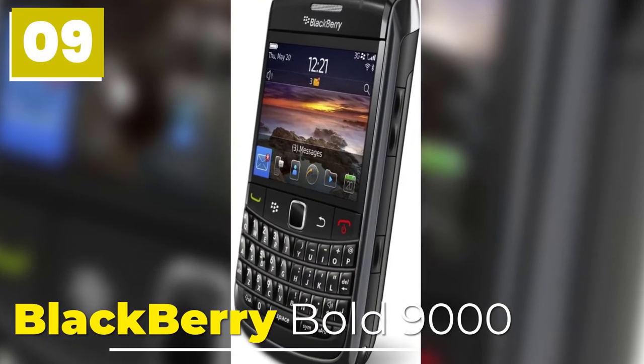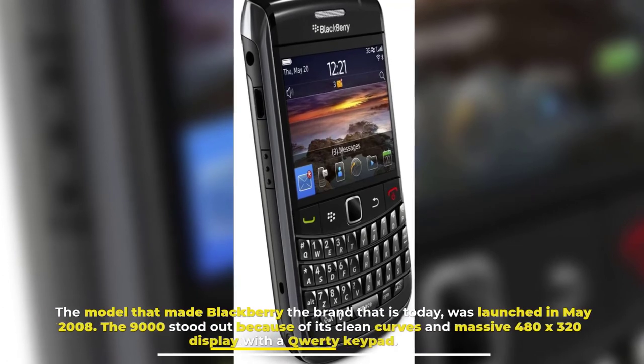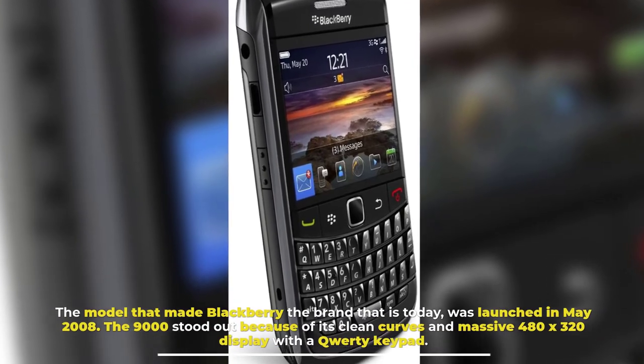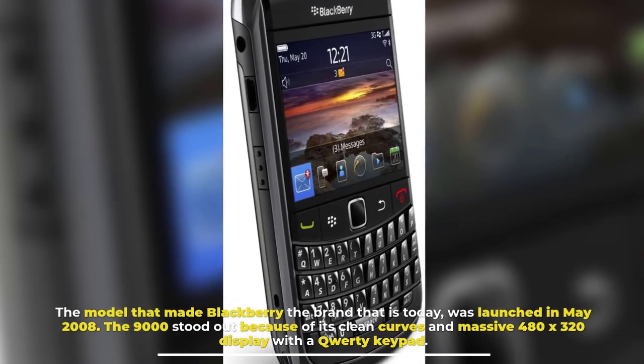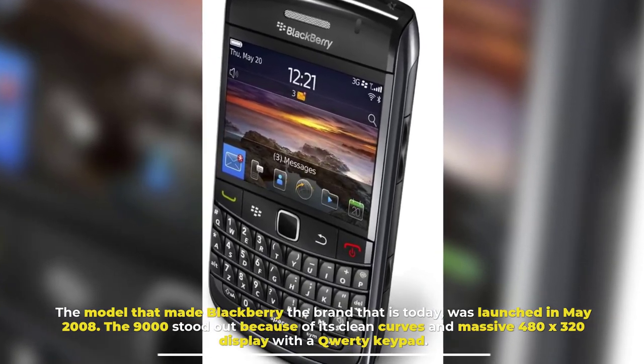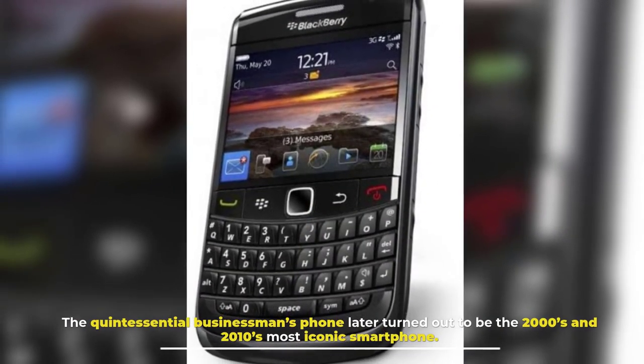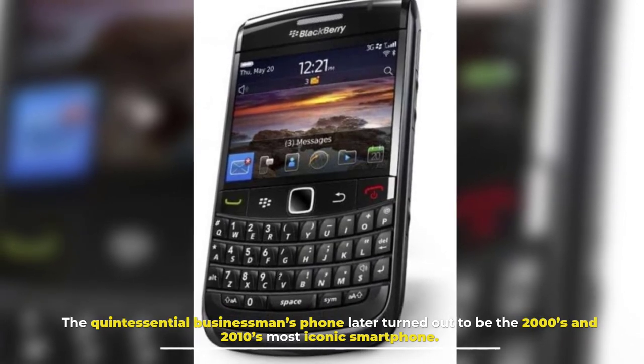Number 9: BlackBerry Bold 9000. The model that made BlackBerry the brand it is today was launched in May 2008. The 9000 stood out because of its clean curves and massive 480 by 320 display with a QWERTY keypad. The quintessential businessman's phone later turned out to be the most iconic smartphone of the 2000s and 2010s.